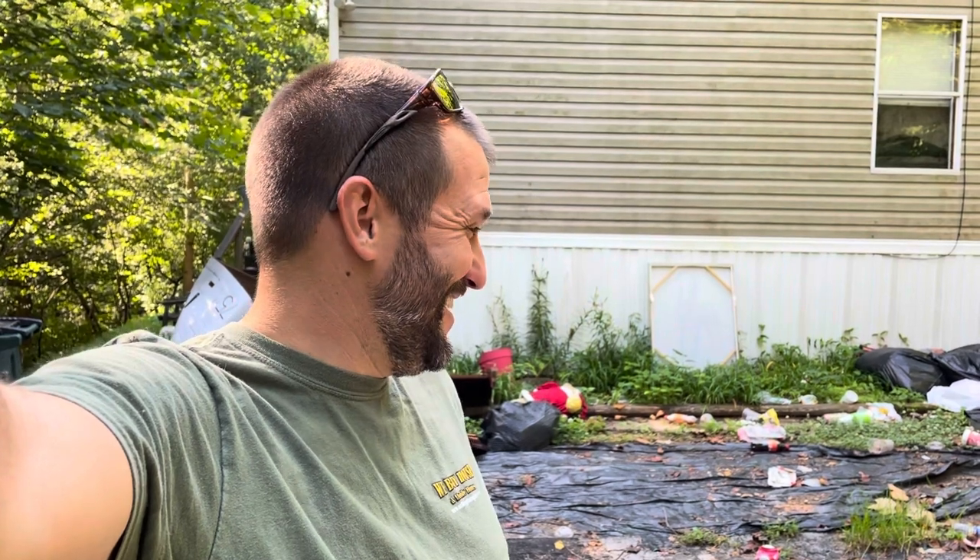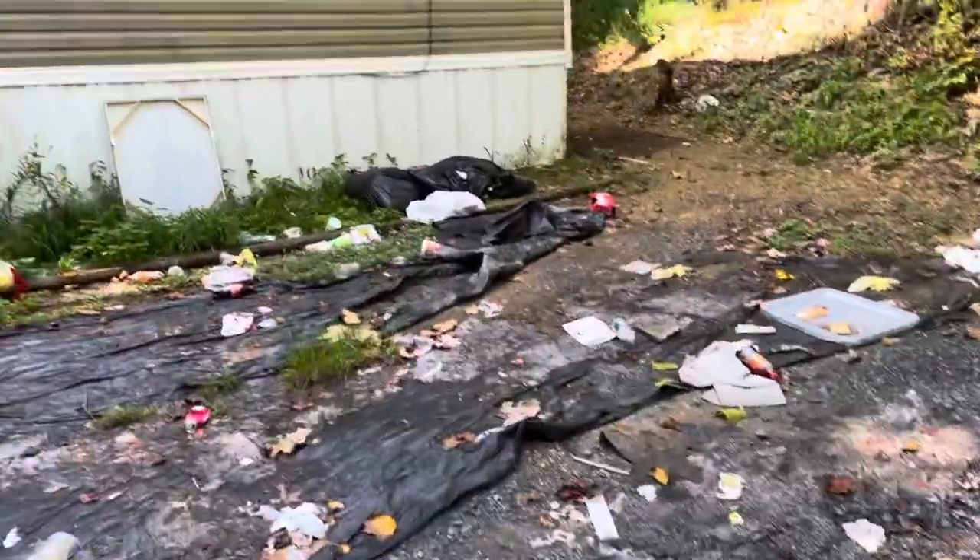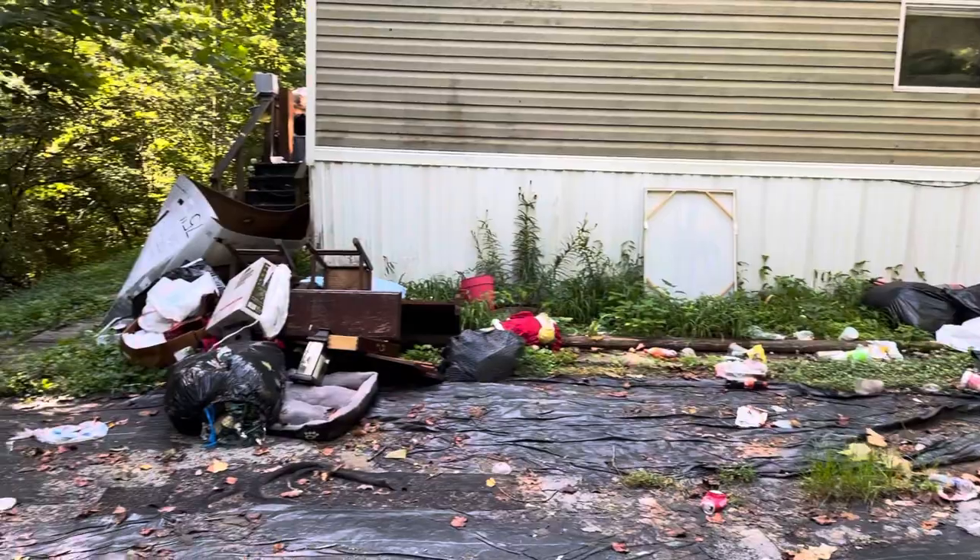Hey, what's up y'all, Joey here with Focus Property Solutions. I just pulled up at a property we just bought and I thought I should show y'all about it before I get too far into it, because it's pretty bad. This is what it looks like as I was pulling up.